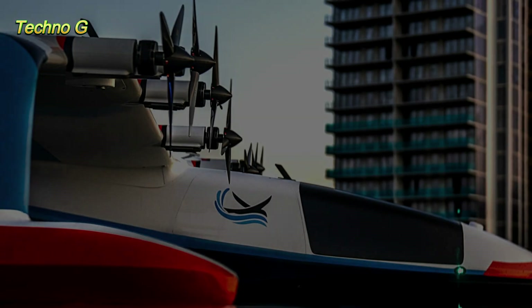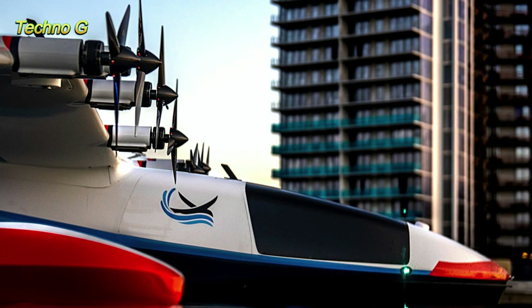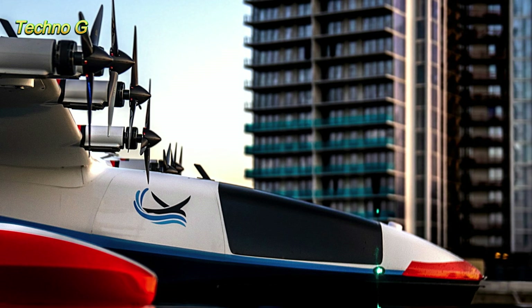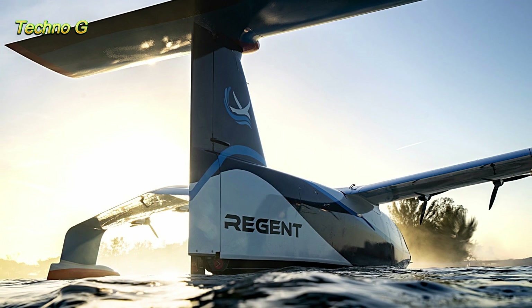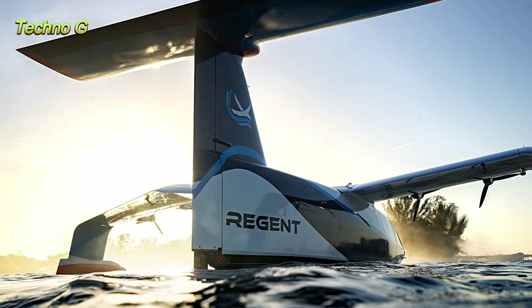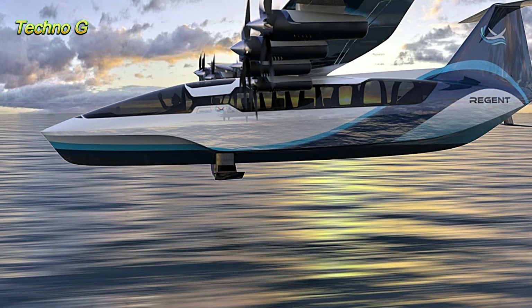The machine at the center of this groundbreaking moment is called the Viceroy, a sleek electric sea glider designed to carry up to 12 passengers on short-distance coastal trips. With the ability to fly above the water's surface, utilizing ground effect for lift, the Viceroy could change the face of both passenger and cargo transport.